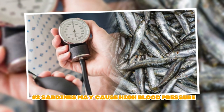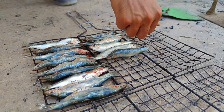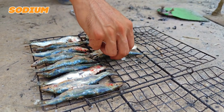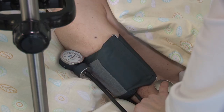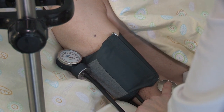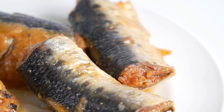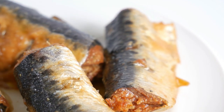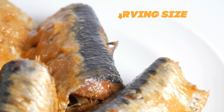Risk factor number two: sardines may cause high blood pressure. There is a lot of sodium in sardines — about a third of your daily value is provided by one can. Sodium should be limited for people with high blood pressure since it draws in water and increases the amount of blood in the body. Sardines may still be enjoyed if you need to cut back on salt by reducing the serving size and keeping the rest of your meal low sodium.